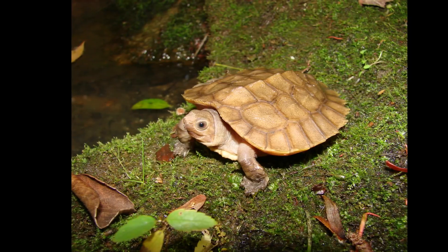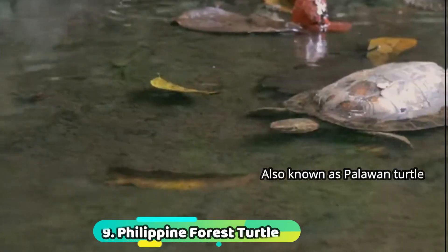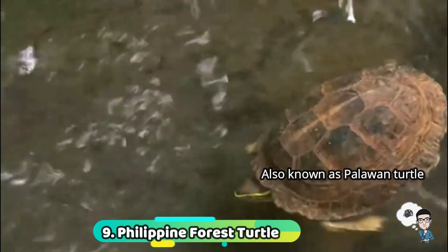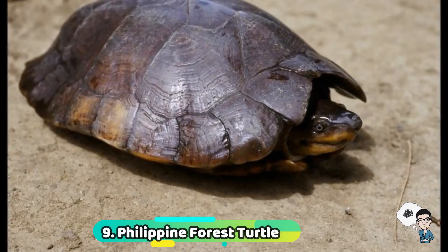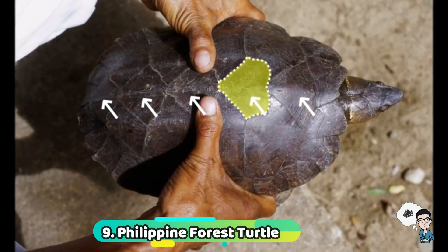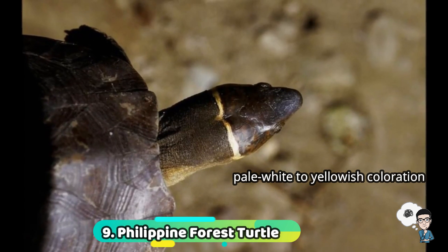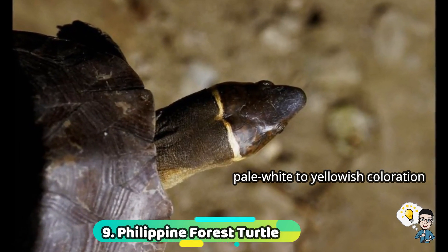Number 9: Philippine Forest Turtle, also known as the Palawan Turtle or Leyte Fan Turtle. This freshwater turtle is native to the Palawan island of the Philippines. Distinguishing features: its vertebrals could have a rather ginkgo shape, and it also has a gradation of pale white to yellowish coloration line found near its ear.